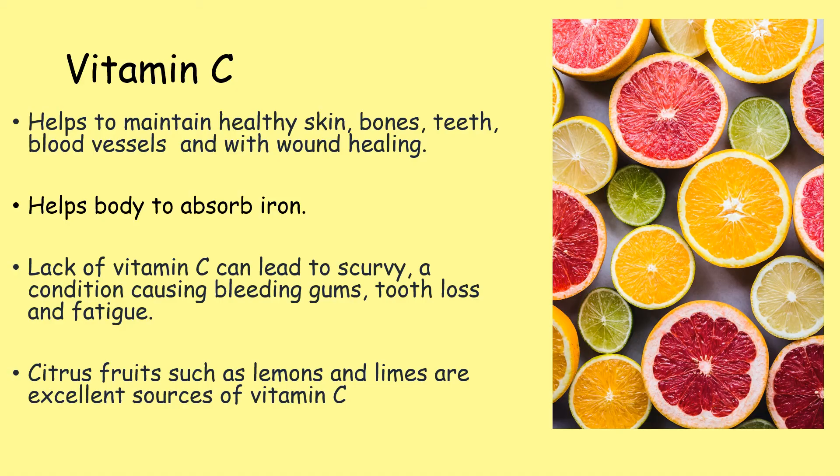Vitamin C helps to maintain healthy skin, bones, teeth and blood vessels, and helps with wound healing. It also helps the body to absorb iron. A lack of vitamin C can lead to scurvy — a condition causing bleeding gums, tooth loss and fatigue. Hundreds of years ago, sailors and pirates would suffer with this condition until limes and other citrus fruits were taken on board ships. Citrus fruits such as lemons and limes are excellent sources of vitamin C.